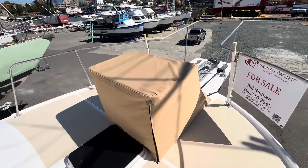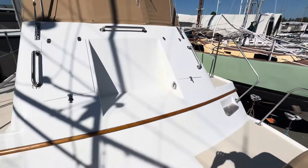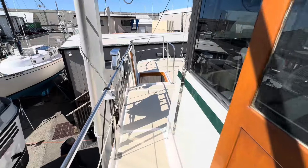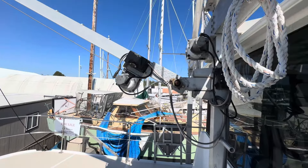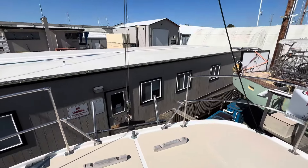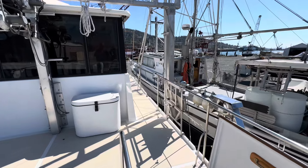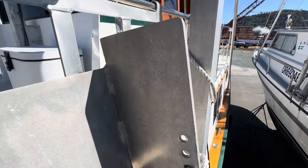Stepping outside and going forward under the big canvas, there is the windlass with an all-chain rode. Looking back, there is cabinetry on either side of a seating area. The stainless railings are really nice, supportive, and a good height. You could opt to put the dinghy back here — there are already hoists to lift it. This boat includes a custom stability system through the paravane setup, and it is so thoughtfully worked out that even the paravane wings have been custom named.